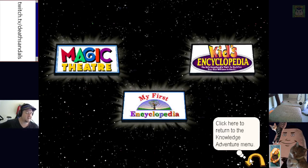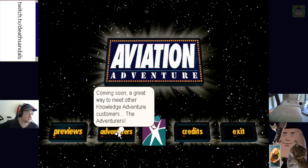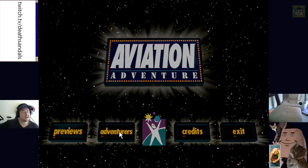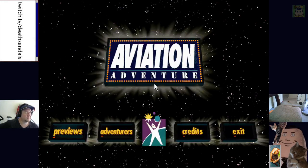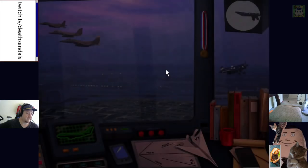What else we have — coming soon, a great way to meet other Knowledge Adventure customers: The Adventurers. What's this about? Okay, you don't want to tell me anything about that. Right, now we're ready to go and aviate.